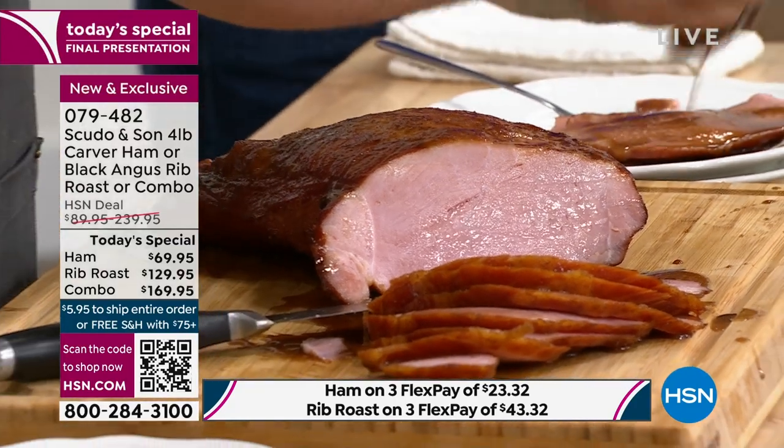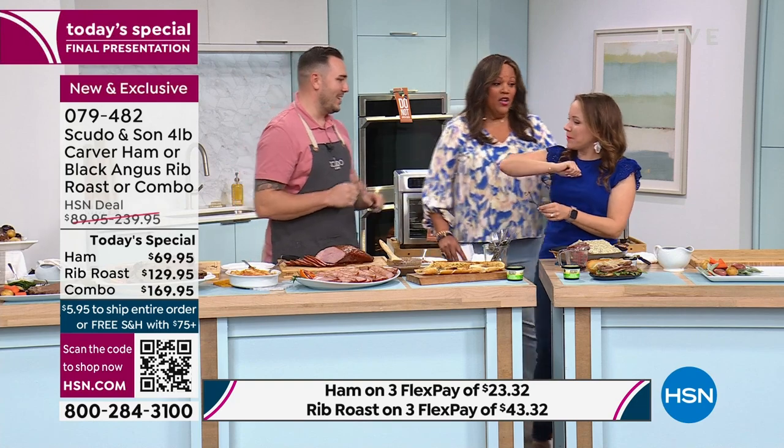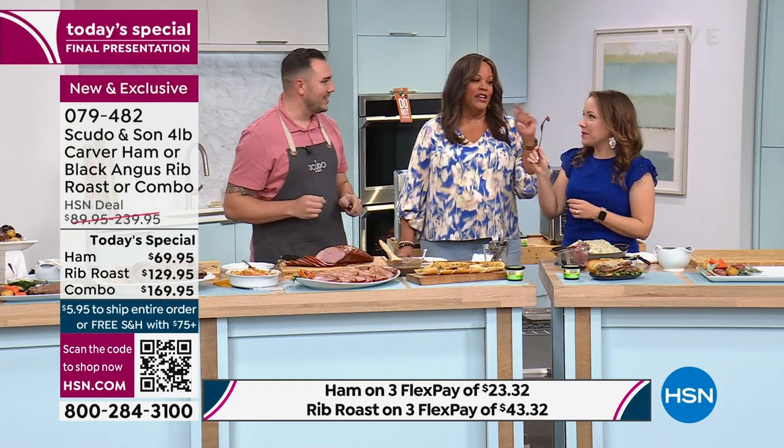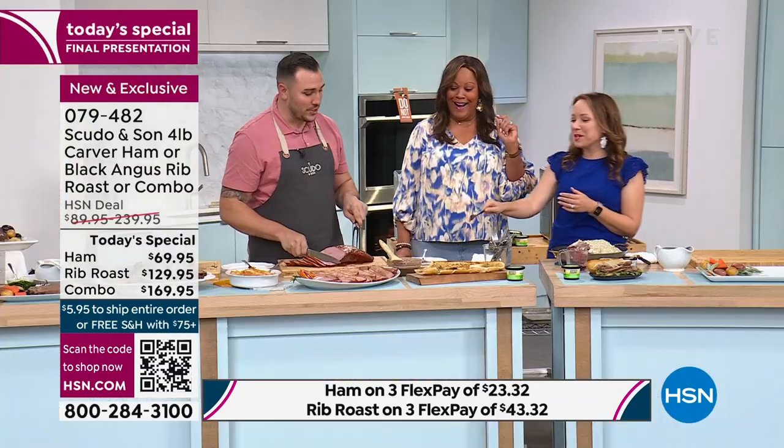$23 to get home this ham. Michelle, come and try some food. Let me know how it is. Oh my God, that is so good. You've got to cut me another piece.